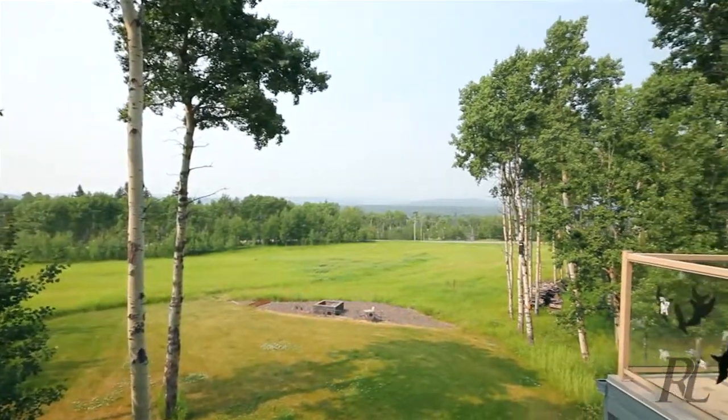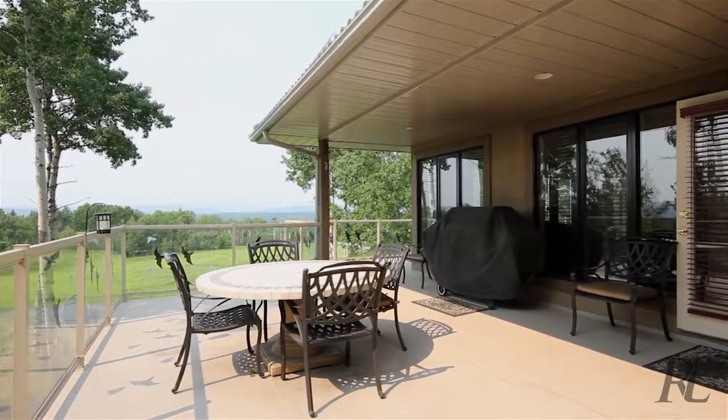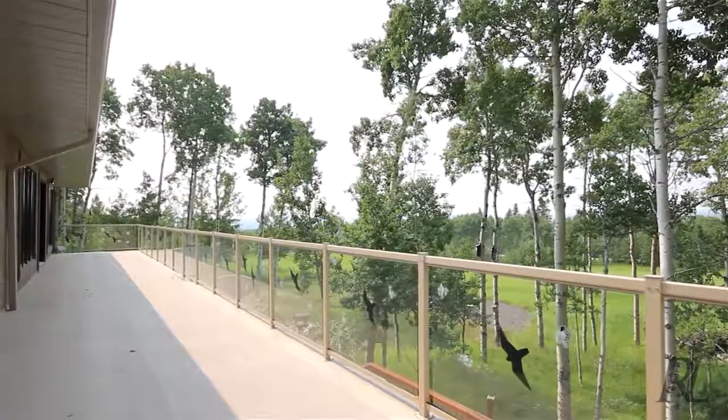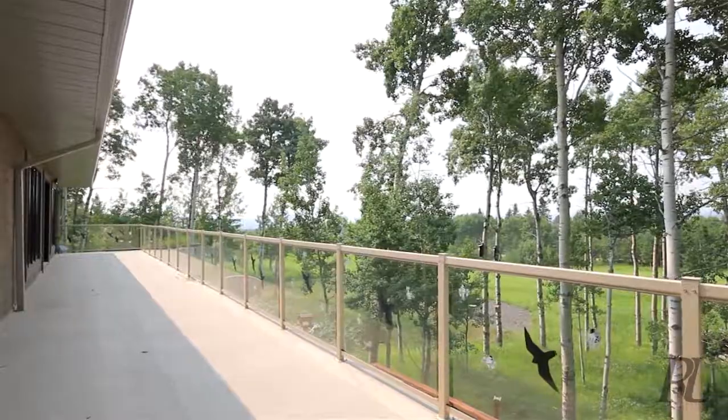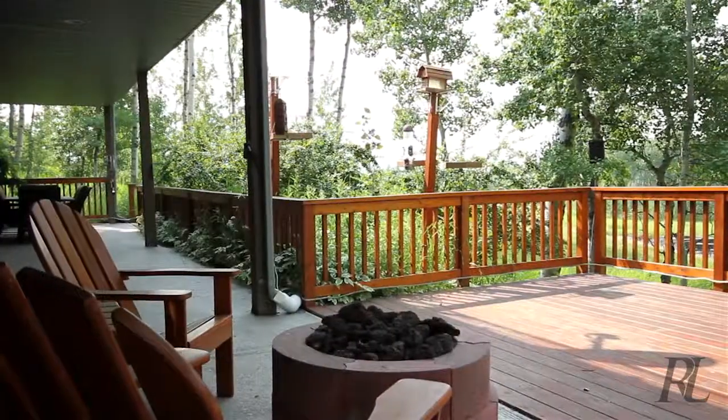Surrounded by rolling land, foothills, and the Rocky Mountains, you can enjoy the view right from your enormous upper and lower patio. This immaculate, renovated home features over 4,000 total square feet on just over 4 acres of land with the most breathtaking views in Prittis Woods.